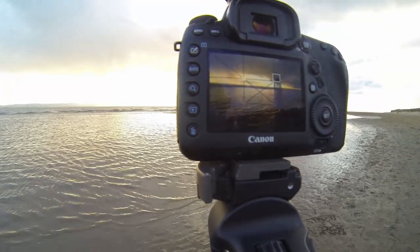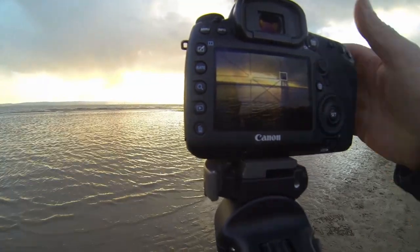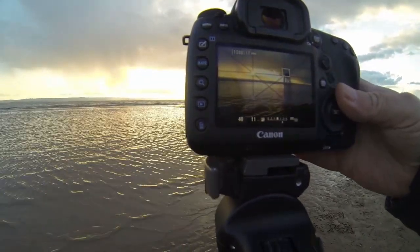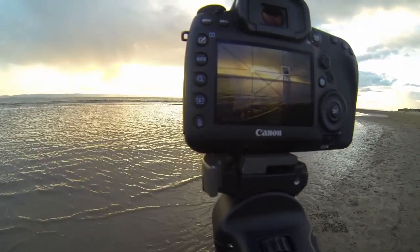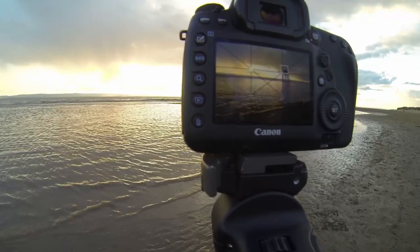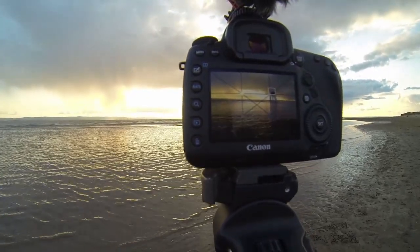It is going to be really bright very shortly. I'm currently shooting this slightly overexposed — almost two stops — because it is so dark with the sun behind the clouds. As soon as the sun comes out, it will just shoot the other way and be really bright.